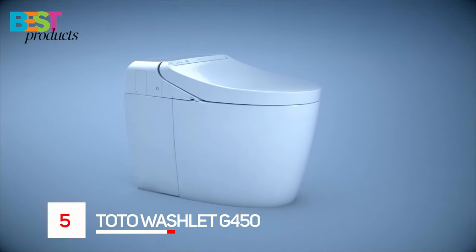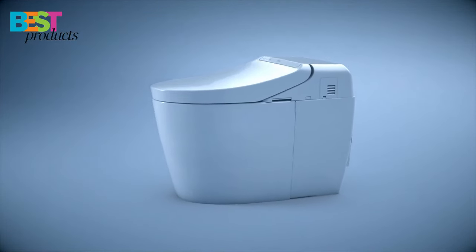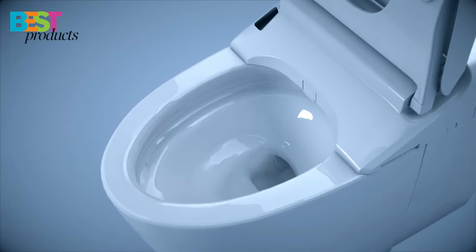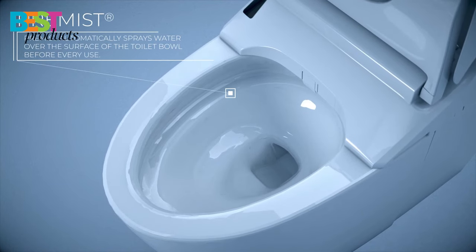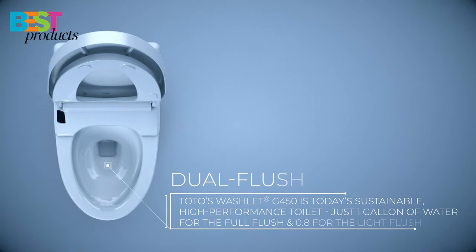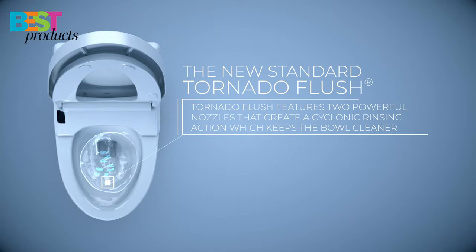Number 5: Toto Washlet G450. The Toto Washlet G450 model comes with a dual flush option and sleek low-profile skirted one-piece design, which makes it ADA compliant. It's also universal height, with auto-open and close toilet seat, and instantaneous water heating that saves you time. The G450 has an air deodorizer to prevent odors from escaping the bathroom, and a warm air dryer that dries you quickly after you wash with warm water from the bidet feature.